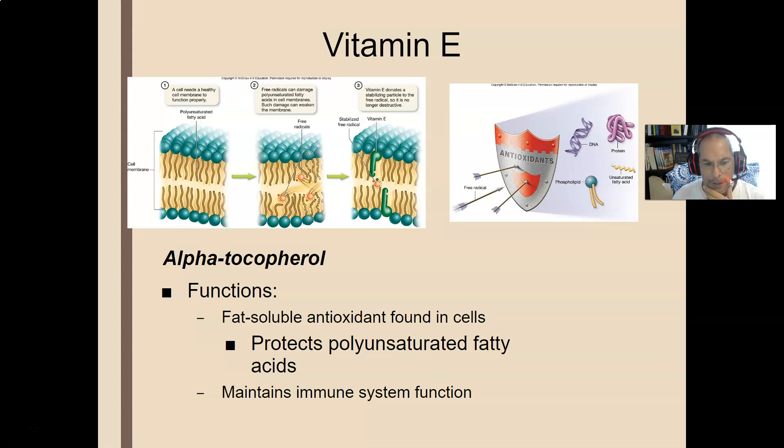Vitamin E is another fat-soluble vitamin. It doesn't have that many functions in the body. The number one use for vitamin E is as an antioxidant. It protects your body against oxygen-based threats like ozone, which is a type of oxygen, superoxide, which is a radical type of oxide, and hydroxyl radicals — the OH radicals found in immune cells that help you kill pathogens. Vitamin E protects your body against those.